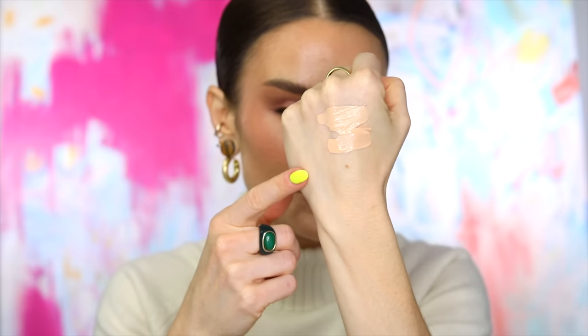Next: Chanel Le Beige Healthy Glow Foundation versus the Number One de Chanel Red Camellia Revitalizing Foundation. These are really similar. I have both in B10 and also BD01, which I sometimes mix together. The Red Camellia is exclusive to Ulta and the Chanel website, while Le Beige is widely available. Swatching them reveals the Healthy Glow is a little peachy compared to the Red Camellia in the same shade — an interesting inconsistency.